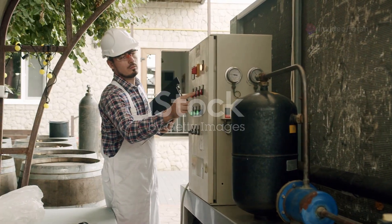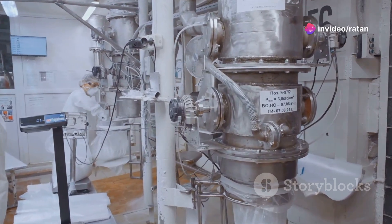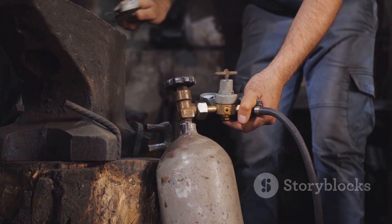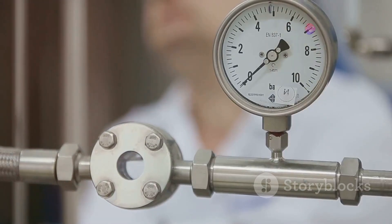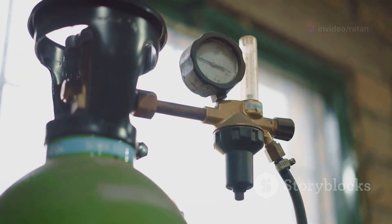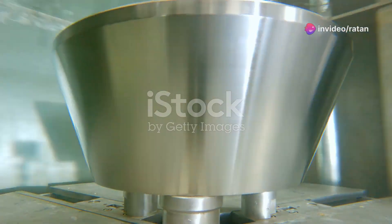Testing and inspection are crucial for Type 4 cylinders, ensuring the safety and reliability of the final product. Various tests are performed throughout the manufacturing process to evaluate mechanical properties and assess resistance to permeation and leaks. Burst testing determines the maximum pressure the cylinder can withstand. Pressure cycle testing simulates the repeated filling and emptying of the cylinder, helping to assess its long-term durability.